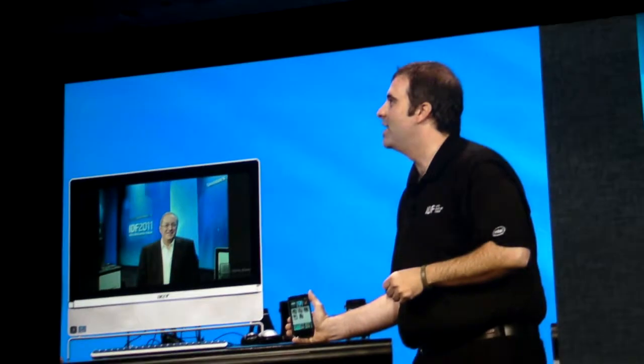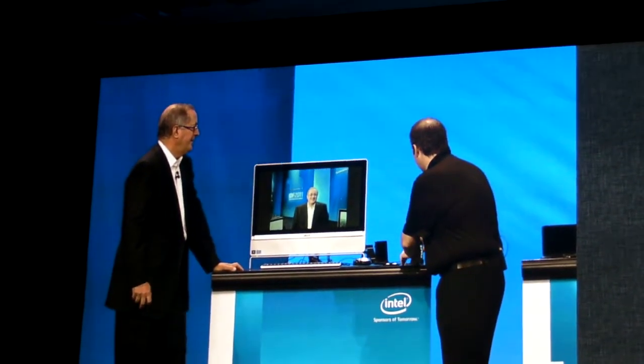up to this centrally located Acer all-in-one that I have here. And, oh, look at that — we're just going ahead and throwing that right up on the screen. But we can also go ahead and do this with multiple devices as well.